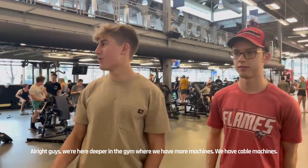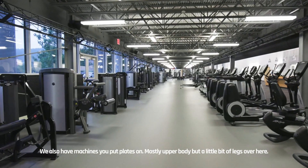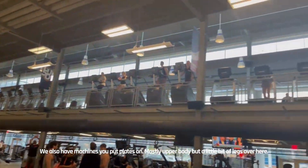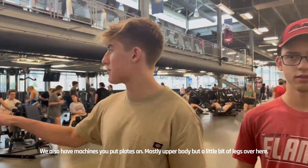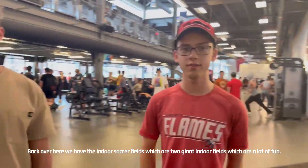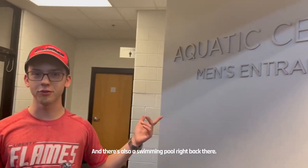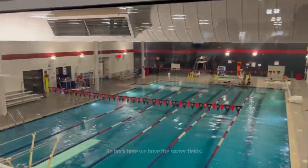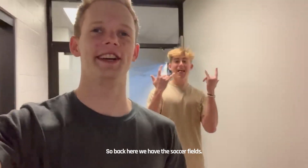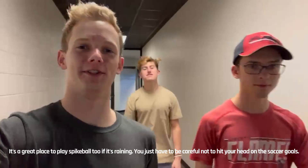We're here at the gym with more machines. We have cable machines and also machines to put plates on — mostly upper body but a little bit of legs over here. Back over here we have the indoor soccer field. We've got two giant indoor soccer fields back there. It's a lot of fun. And there's also a swimming pool right back there.